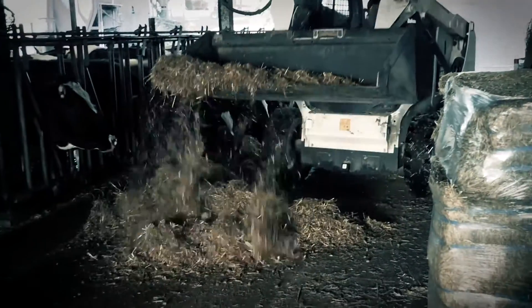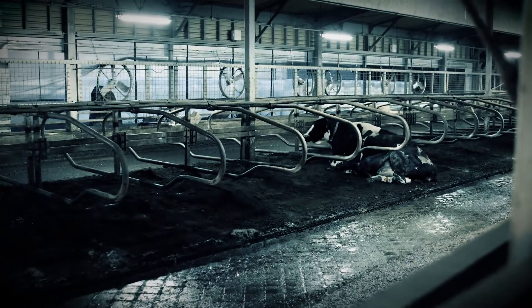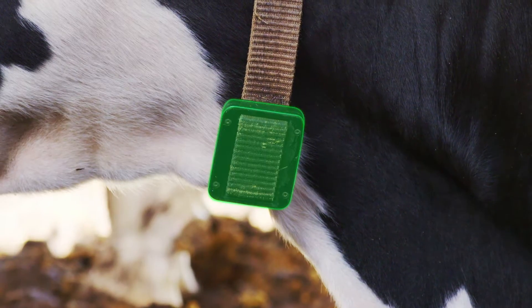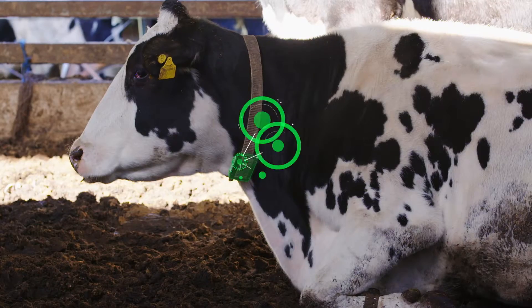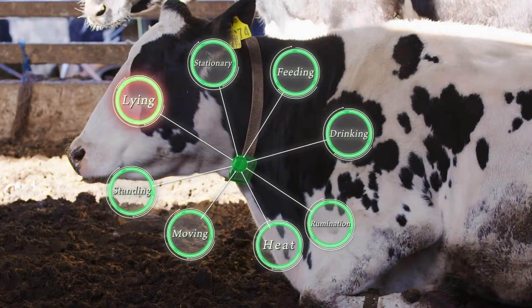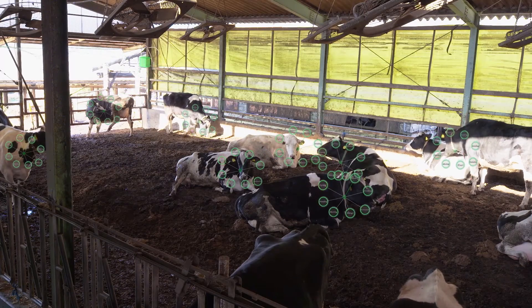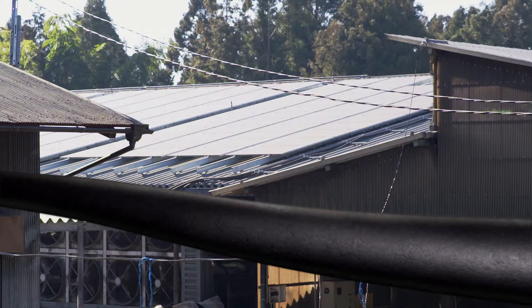Chronic labor shortages make it difficult for livestock farmers to monitor their herds as carefully as they should. U-Motion collects cattle data using wearable IoT devices fitted with multiple sensors. The data is sent to a receiver in the cattle shed, which uploads it to a server for analysis.